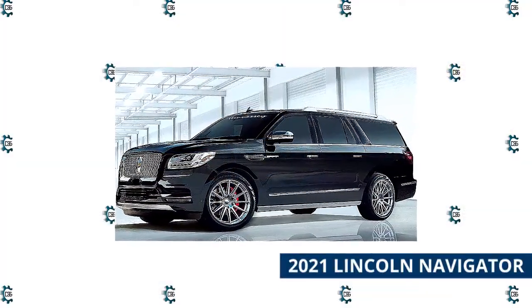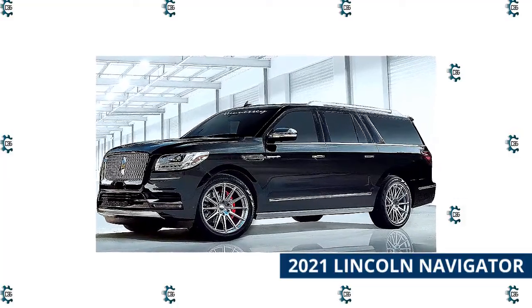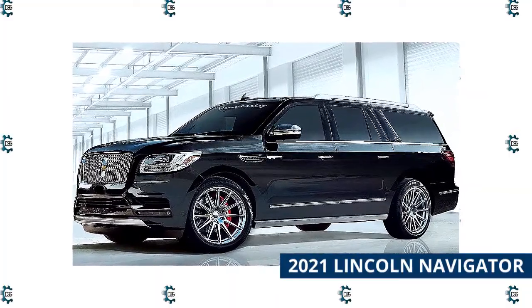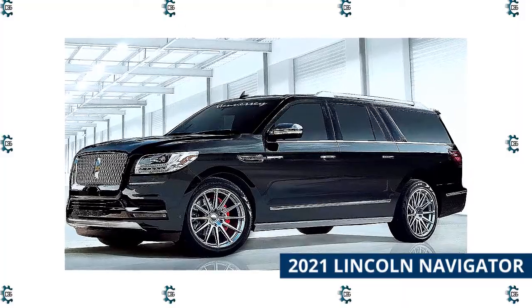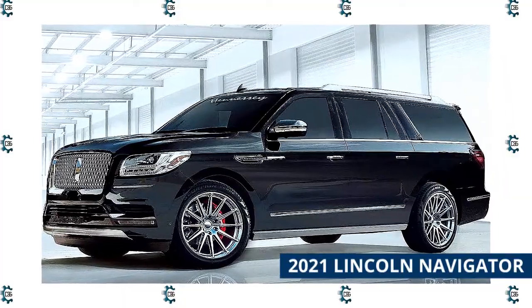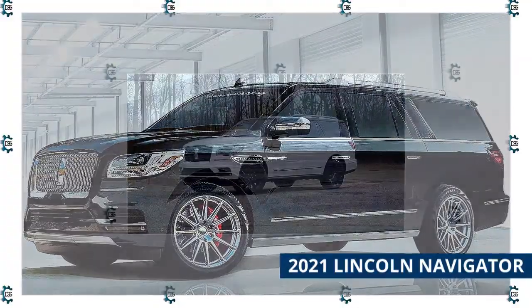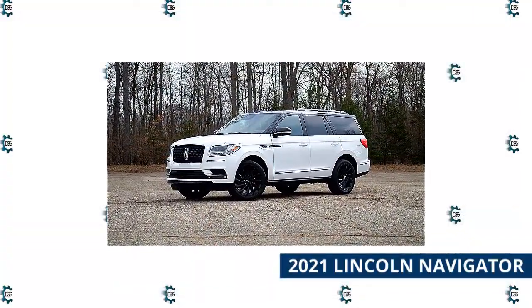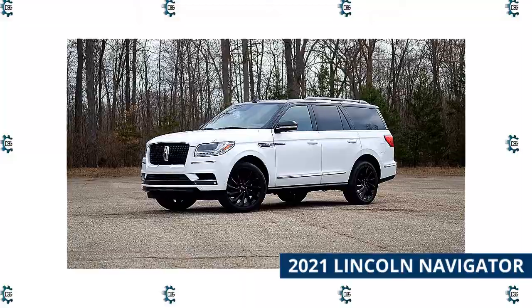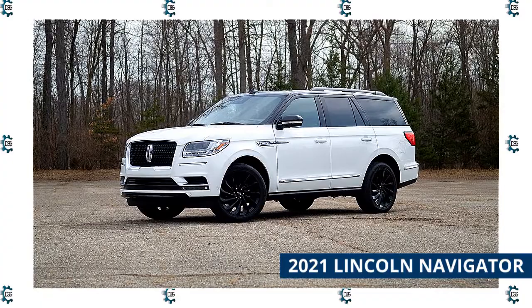The 2021 Lincoln Navigator takes the top spot in our ranking of luxury large SUVs. It comes with a spacious interior, a powerful engine, intuitive tech features, and a luxurious cabin. The Navigator is powered by a 3.5-liter V6 engine that produces 450 horsepower — plenty of muscle to haul your family, friends, and gear along your road trip. Opting for four-wheel drive doesn't have any negative effect on fuel economy, unlike most other SUVs. With rear or four-wheel drive, the Navigator and long-wheelbase Navigator L both earn 16 miles per gallon in the city and 22 miles per gallon on the highway.